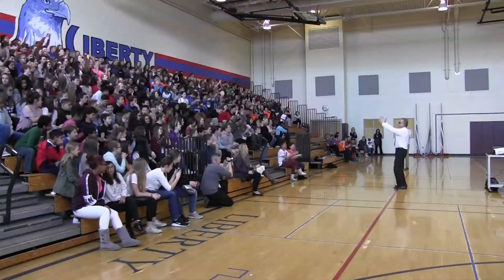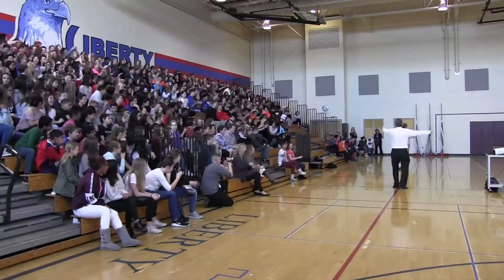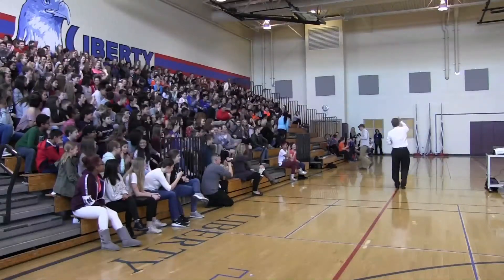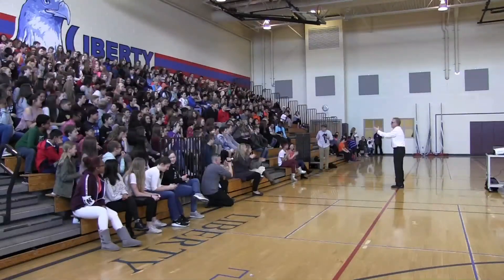And another thing — I'm shocked that these middle schoolers were into the tornado dance. They were totally into it. I knew elementary kids were into it, but there were the cool kids doing the tornado dance up in the back. It was really great. It was really cool.